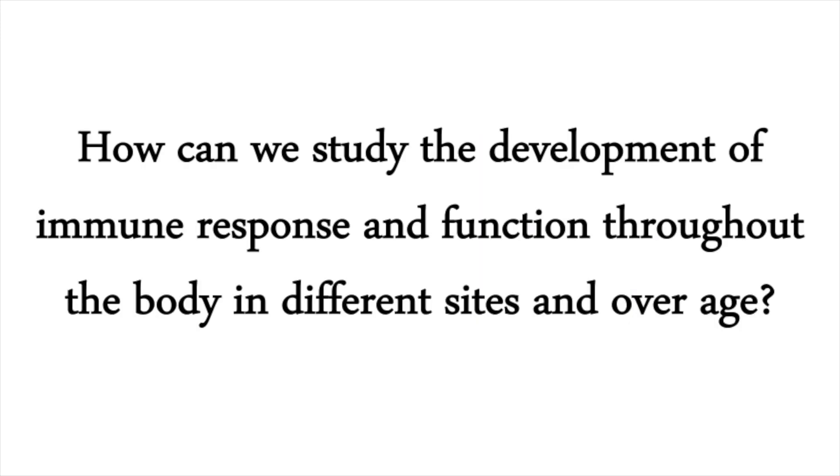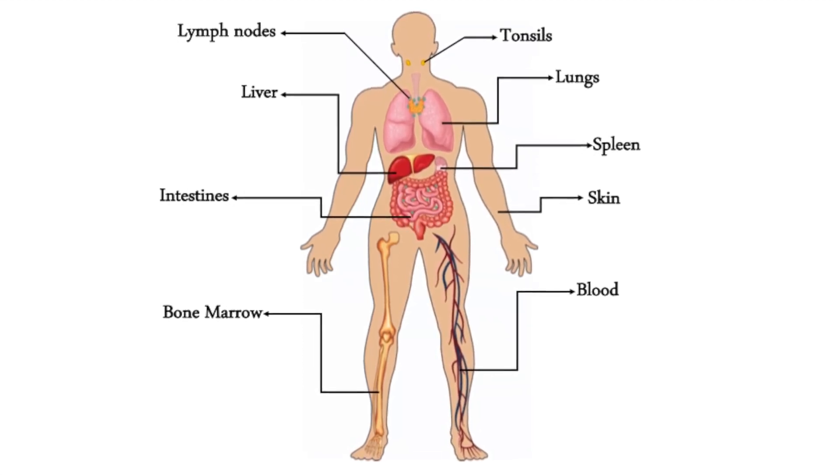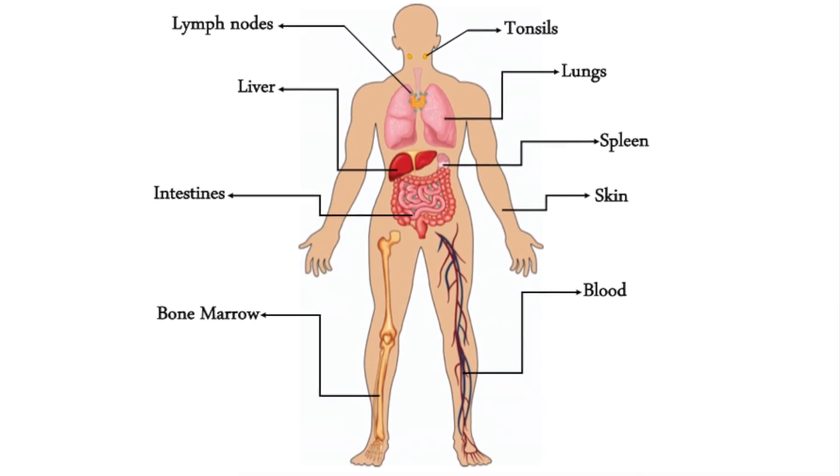So, how can we study the development of immune response and function throughout the body in different sites and over age? This question is particularly challenging to study in humans because these tissue sites are less accessible than peripheral blood.